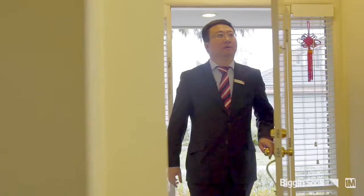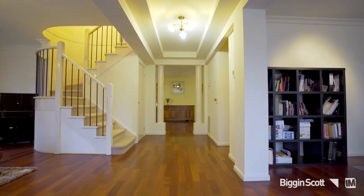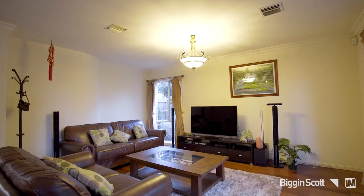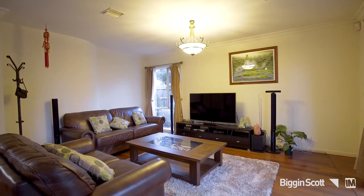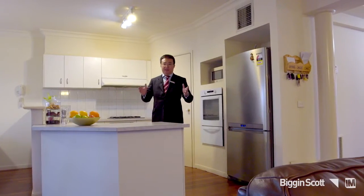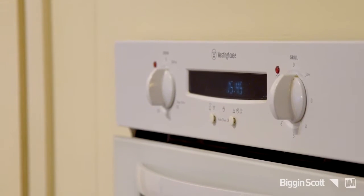As you enter the home, you will immediately notice the solid timber floorboards throughout the first floor. There's also plenty of natural light that floods into all the living areas. Off this family living area is an open-plan kitchen with Westinghouse appliances and plenty of storage space.